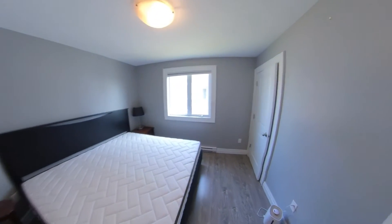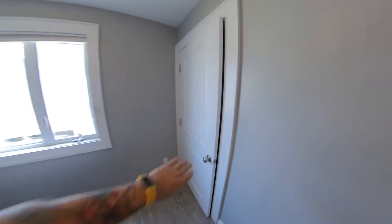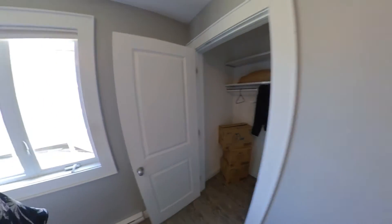To your left here we have one of the bedrooms — pretty good size, with a nice big closet there as well, deep for sure.